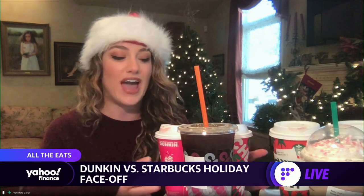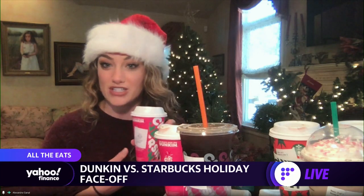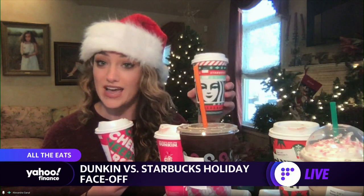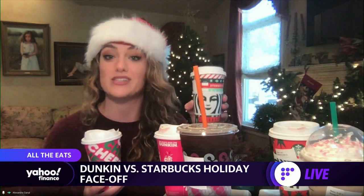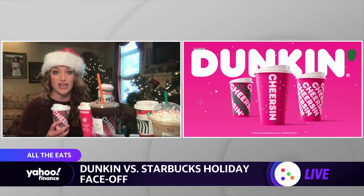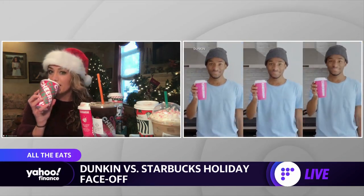Next, we have the gingerbread latte from Dunkin Donuts, and I'm going to verse that with the caramel brulee latte from Starbucks. I was very upset because Starbucks does not have their gingerbread latte this year. Starbucks, I'm looking at you. But let's see what we got here.